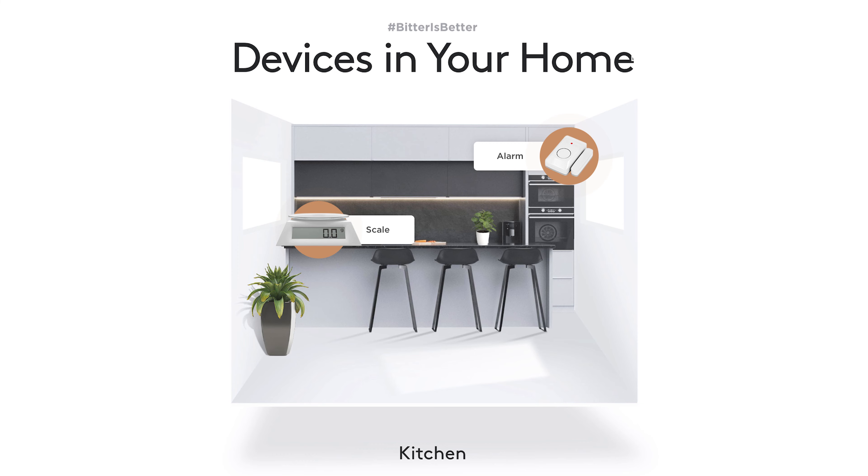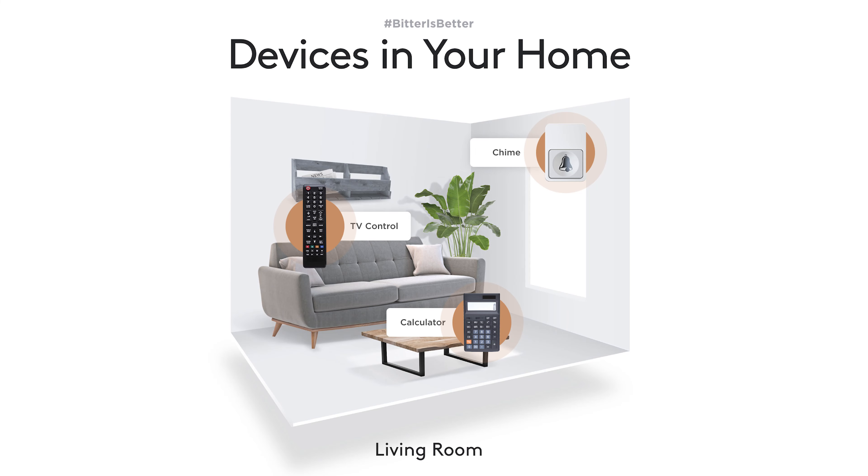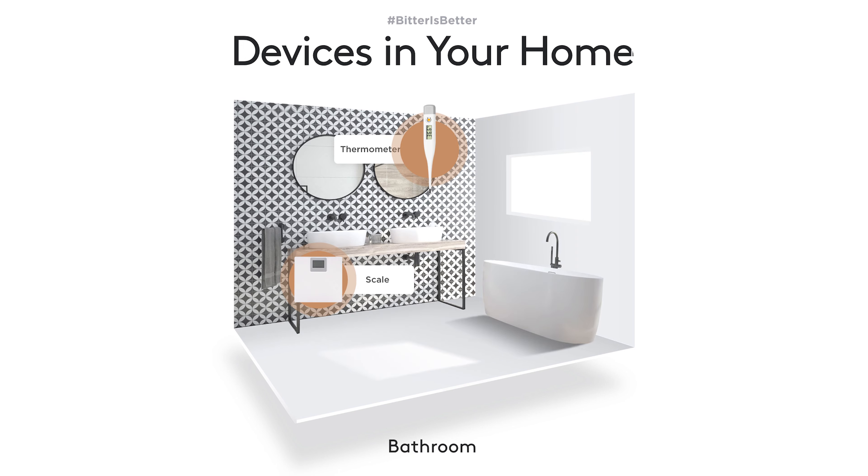There are several other things that parents can do to help keep their kids safer from accidental battery ingestion. First, find which devices in the home are powered by lithium coin batteries and store them out of reach of children. Then inspect those devices for any that may have a screw covering the battery compartment and seal them with tape for an added layer of protection.